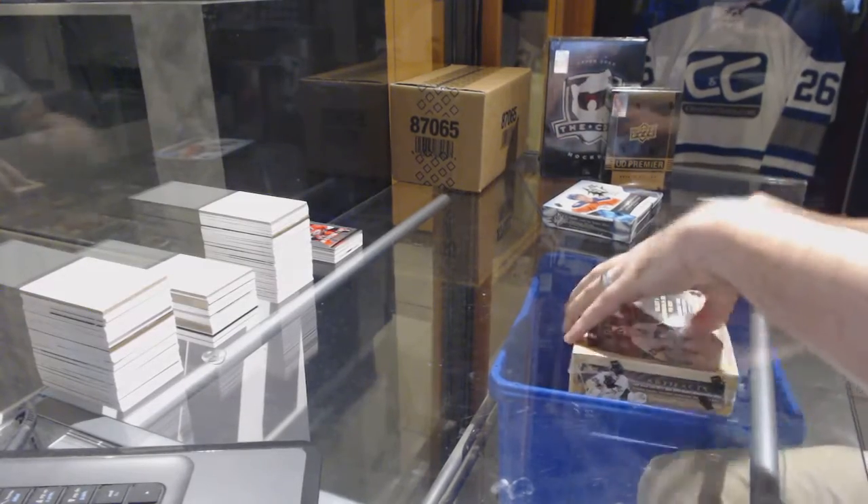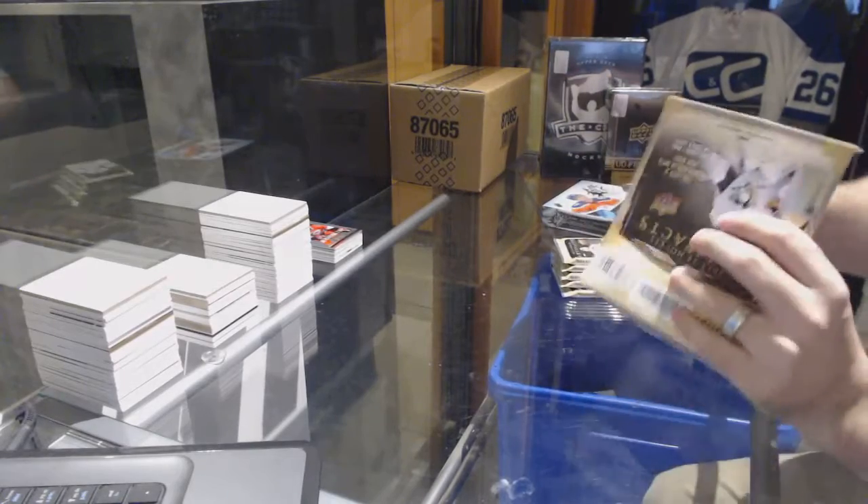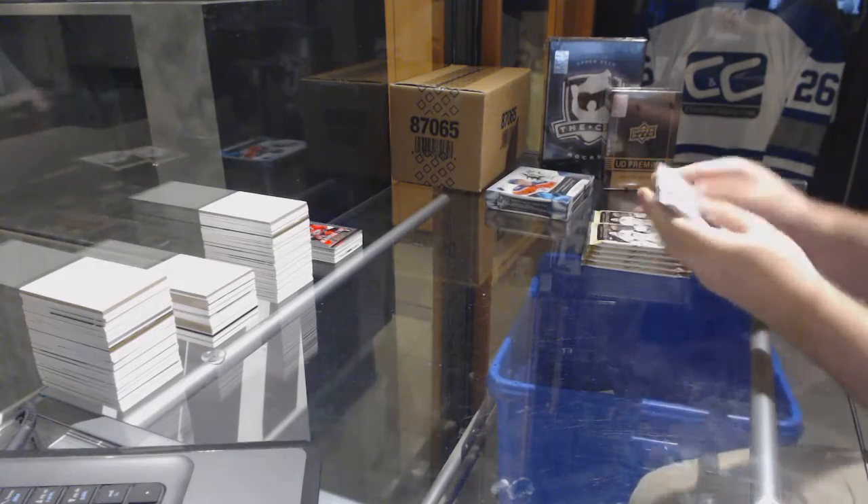Continuing on, C&C Break number 7282, we have the Artifacts and the SPX — 1314 Artifacts, 1516 SPX.